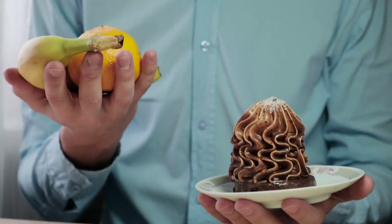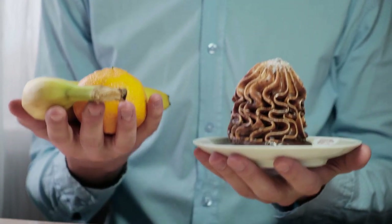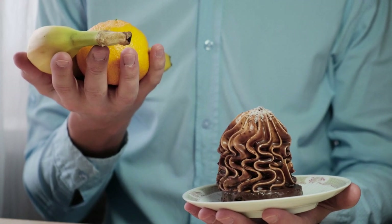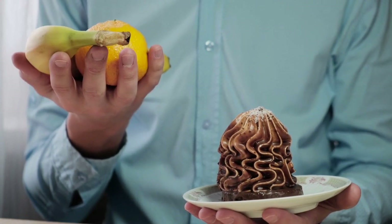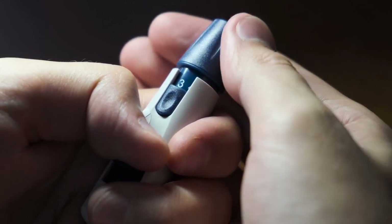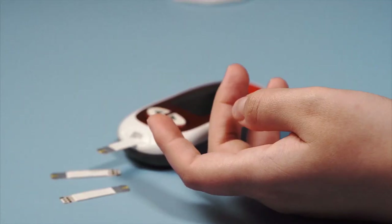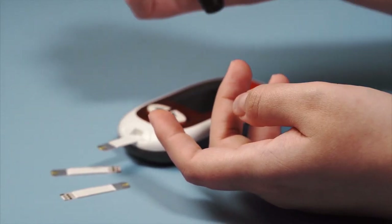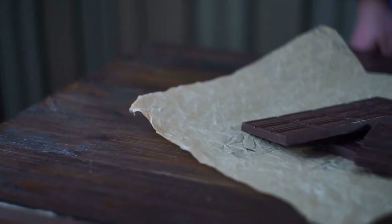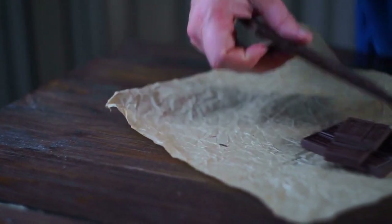In conclusion, the relationship between chocolate and diabetes is complex, with several scientific studies suggesting that dark chocolate, particularly with a high polyphenol content, may offer benefits for individuals with diabetes. These benefits include improved insulin sensitivity, better glycemic control, enhanced cardiovascular health, and reduced inflammation. However, it's crucial for people with diabetes to consume chocolate in moderation and as part of a balanced diet. Further research is needed to fully understand the long-term effects of chocolate consumption on diabetes and its complications.